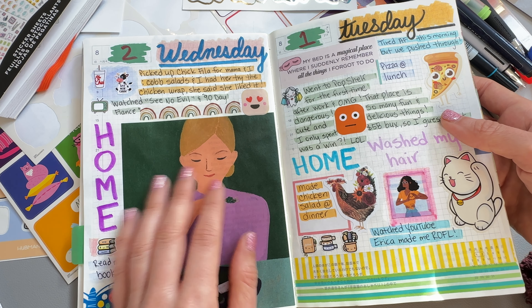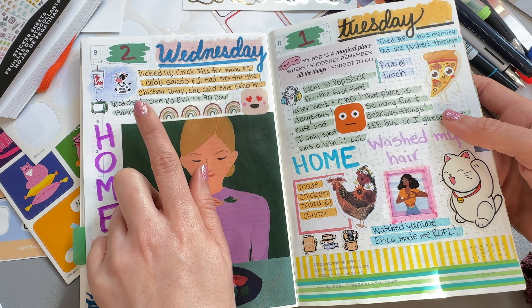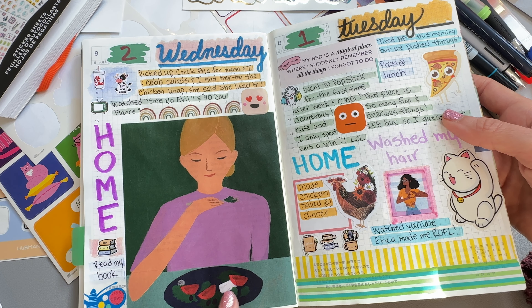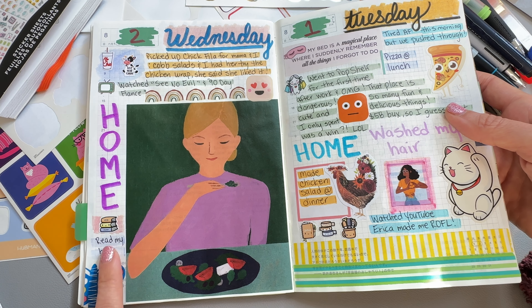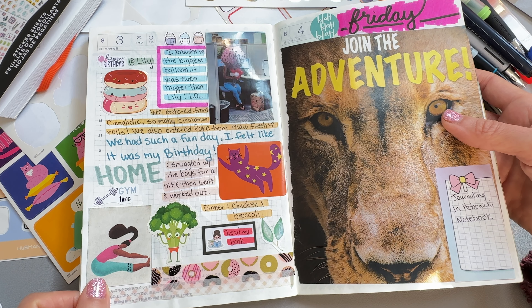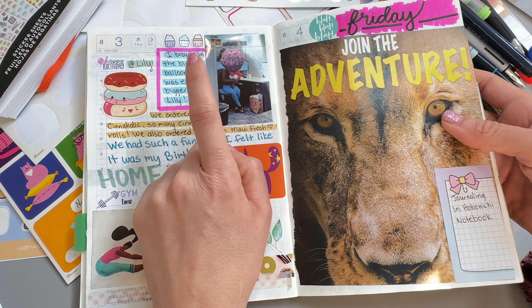This was my first Pop Shelf shopping experience and I spent like $58, which was a win because I can't be trusted in those kind of places. I found like the coolest stuff. I really went for birthday supplies and then I kind of accidentally did a little shopping of my own. And then I had to wash the hairs — written in one of the Posca paint marker pen thingy jiggers. And then these damn chickens keep getting used. I did chicken salad for dinner.